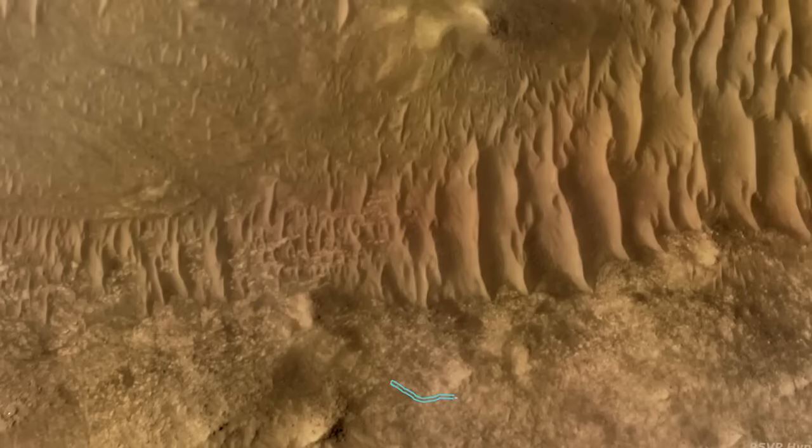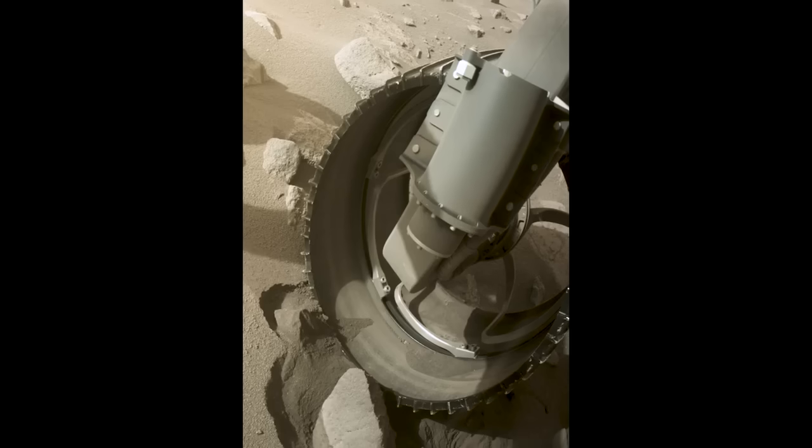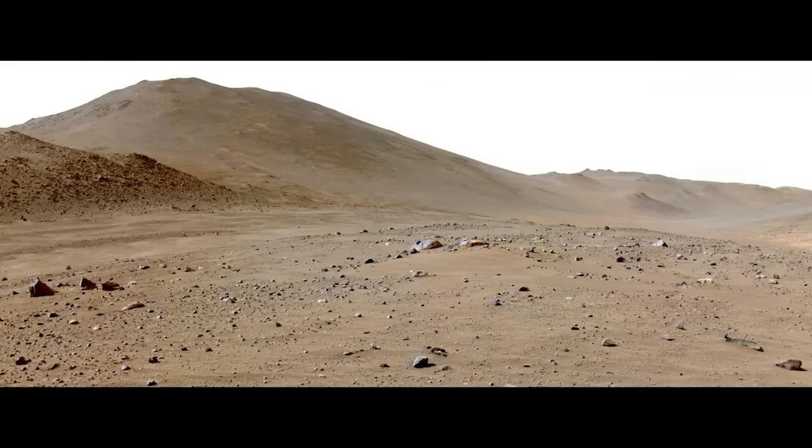The Mars Perseverance rover is about to start climbing out of the crater it landed on, and it's exploring rocks that are amongst the oldest we've seen on Mars, or the youngest. Join us as we investigate to find out.